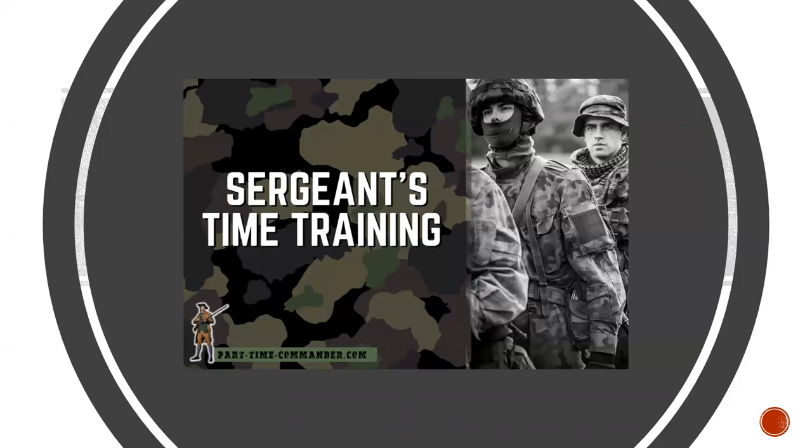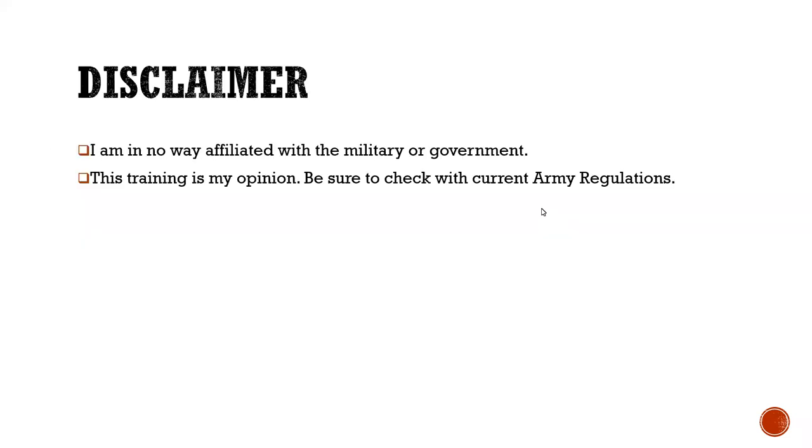Hello and welcome to my training. My name is Chuck Holmes from parttimecommander.com. Today we're going to talk about sergeant's time training. Real quick disclaimer up front: I'm in no way affiliated with the military or the government. This training is just my opinion. Make sure you check with the current Army regulations in case anything has changed.